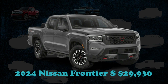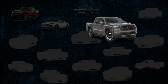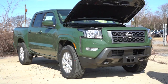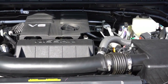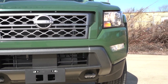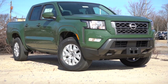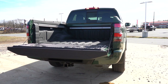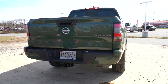The 2024 Nissan Frontier emerges with a robust 310-horsepower V6 engine, outperforming the Honda Ridgeline by 30 horsepower. It is paired with a 9-speed automatic gearbox, and the entry-level Frontier S comes with rear-wheel drive, with an option for four-wheel drive. Customers can select between an extended king cab or the more spacious crew cab. Starting at $29,930, the Frontier S also boasts a standard 5.0-foot cargo bed with an available 6.0-foot version, a feature its competitors may lack.